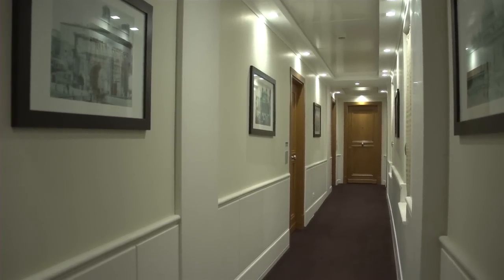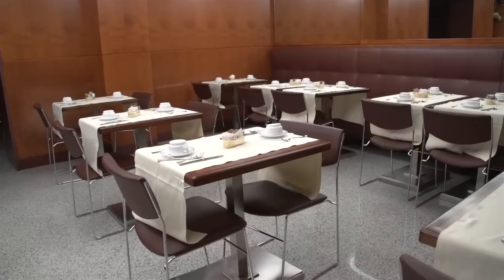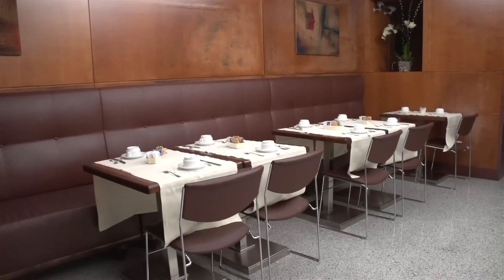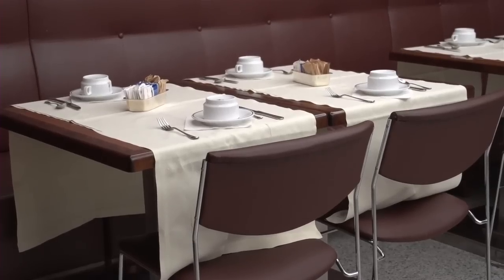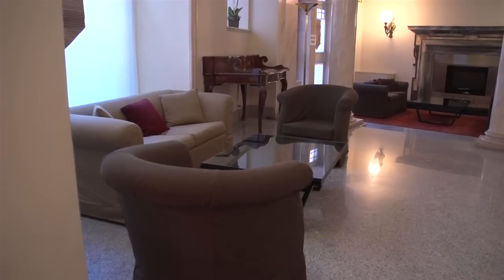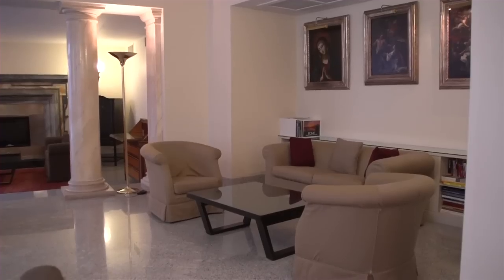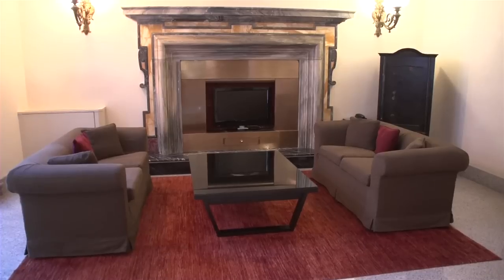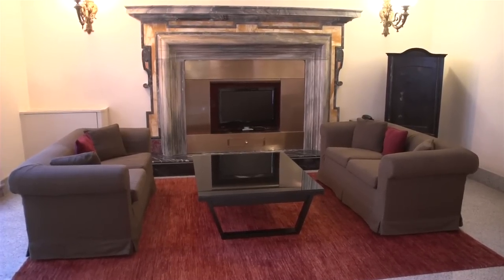The Hotel Santa Chiara is really an amazing value. It seems like a four-star hotel — it's got all the feeling of that high level of quality, and yet you get affordable three-star prices here. One of the better hotel deals in the center of Rome, there's no question about it.